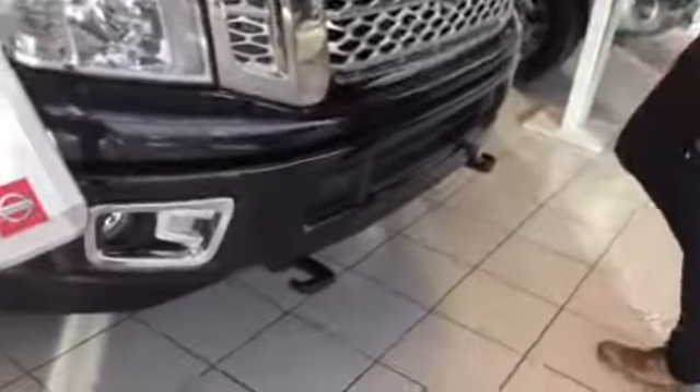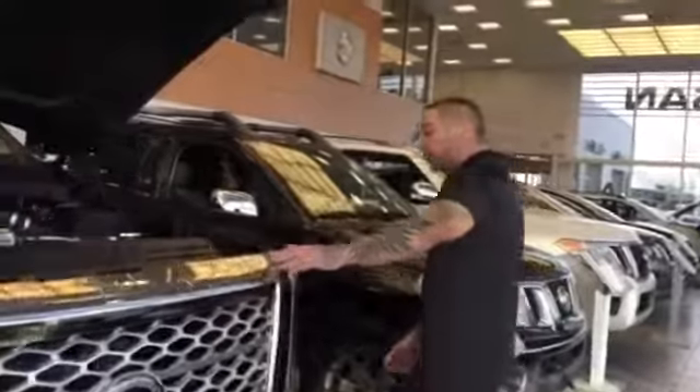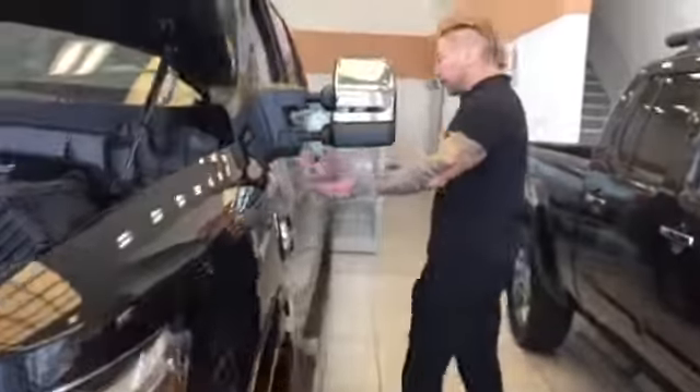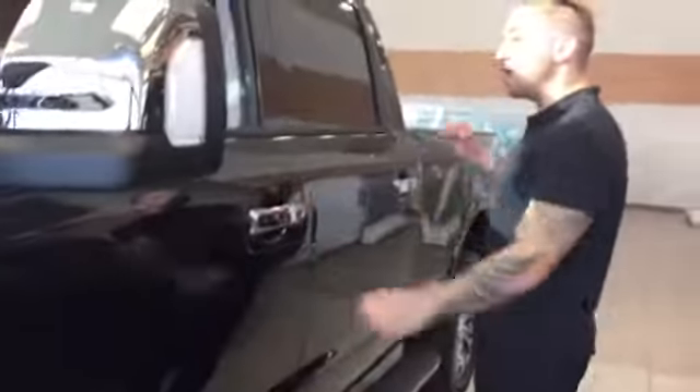You've got front proximity sensors, rear proximity sensors, block heater, black chrome on the exterior of the truck, LEDs underneath the mirrors here, and LEDs throughout the internal perimeter of the box.